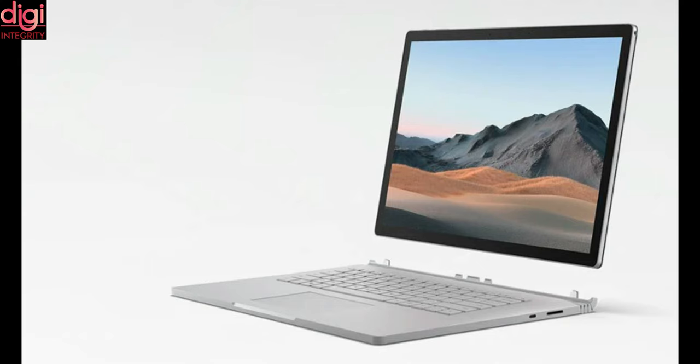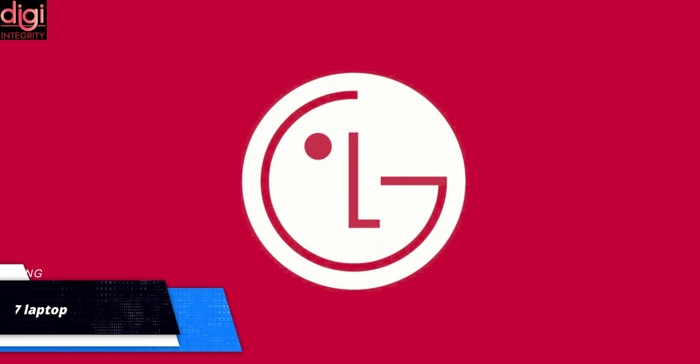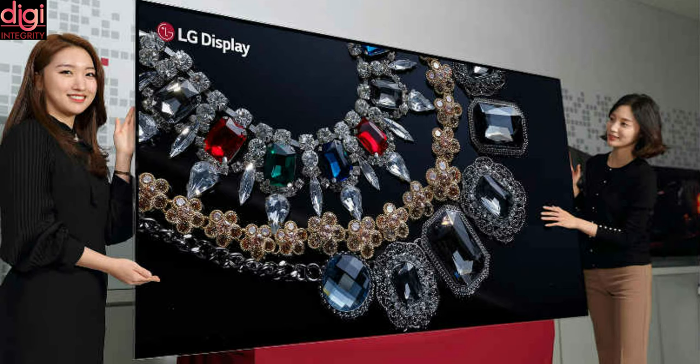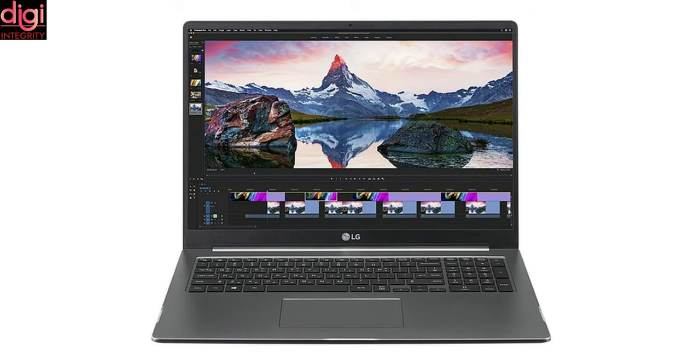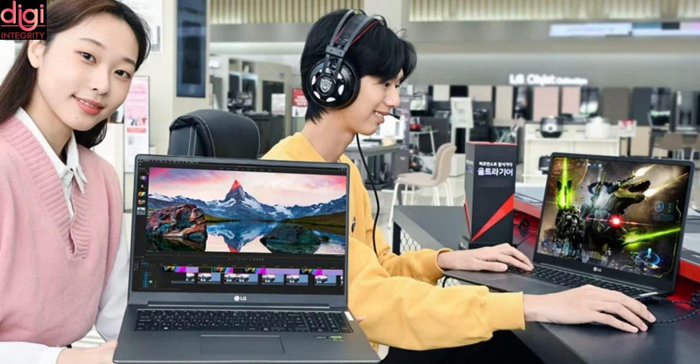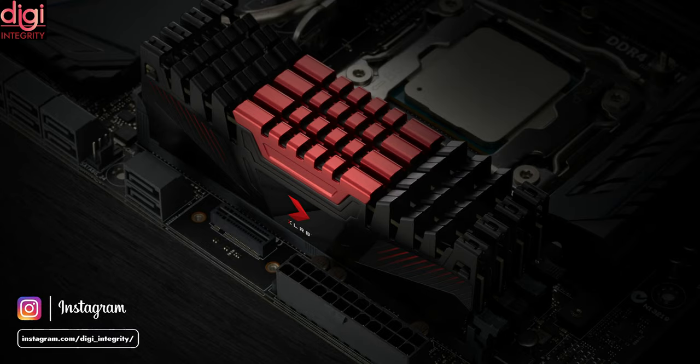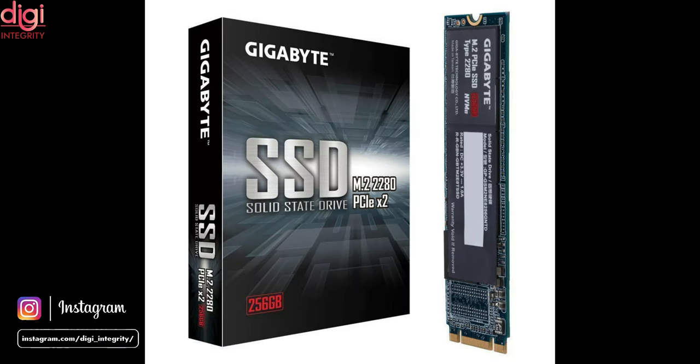LG may be planning to shut down its smartphone business, but the brand remains a leading name in other areas, including the display segment. The Korean brand has announced a new laptop featuring its OLED display in its home market. Dubbed the LG UltraGear 17, it is a high-performance laptop packing an 11th-generation Intel Core i5 processor with 8GB of DDR4 RAM and 512GB of SSD storage. Both RAM and storage can be upgraded via expansion slots.